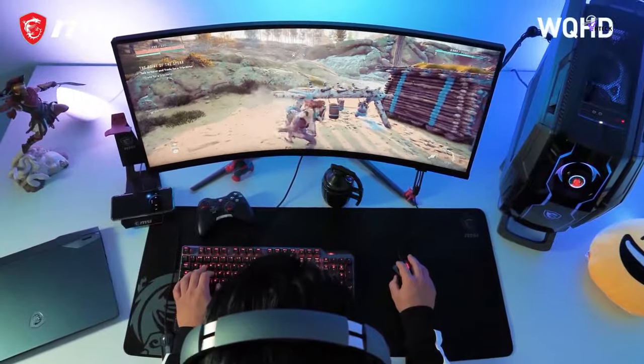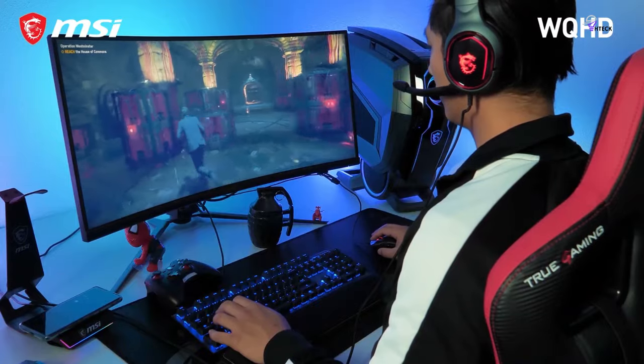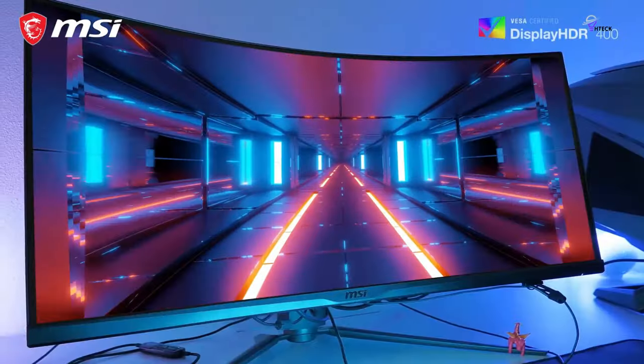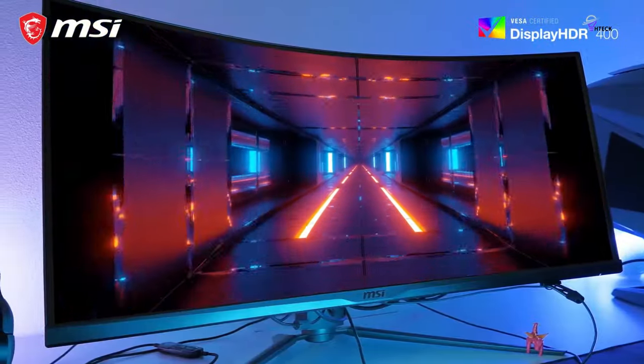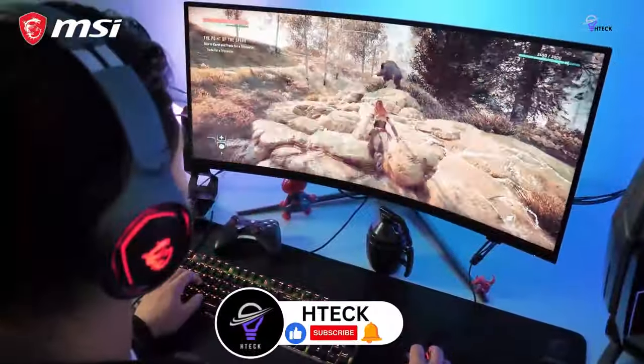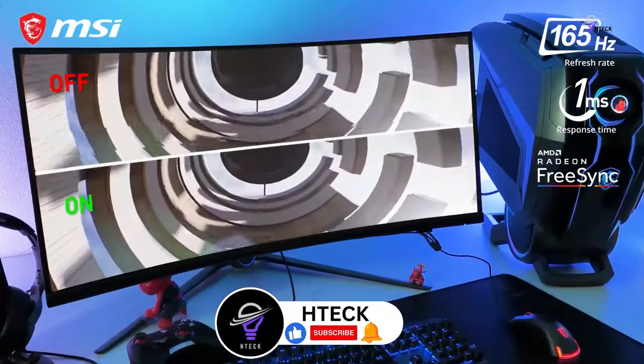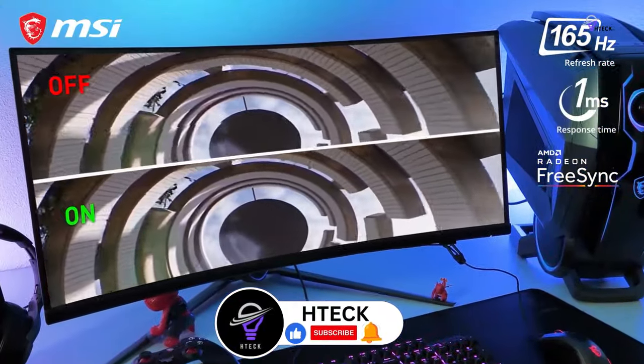Curved monitors offer a distortion-free, immersive viewing experience compared to flat screens. They better immerse users in the action, especially during gaming. These monitors are excellent for gaming, especially with quick response times and high refresh rates. In this video, we have created a brief consumer guide and reviewed different options available in the market.